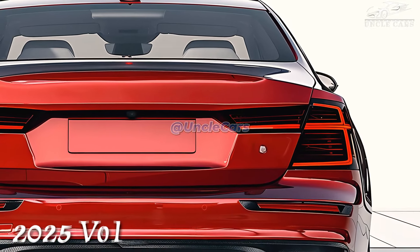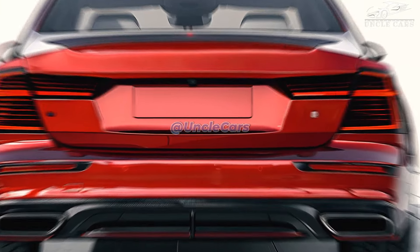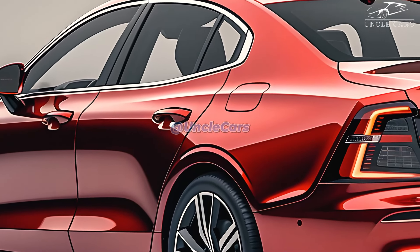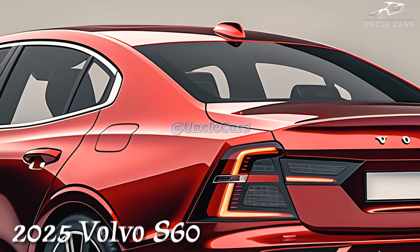The Core model has powered headrests that fold down. Prices for the 2025 Volvo S60 range from $43,795 to $59,295, based on the level of features and options chosen.